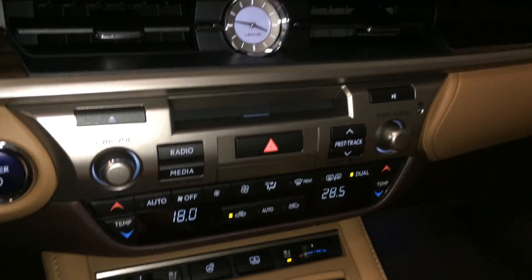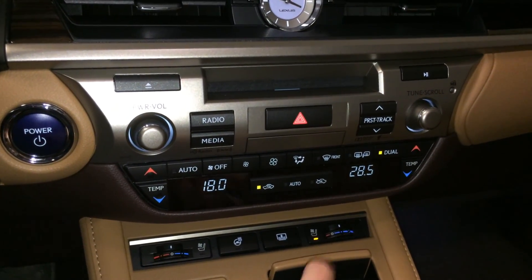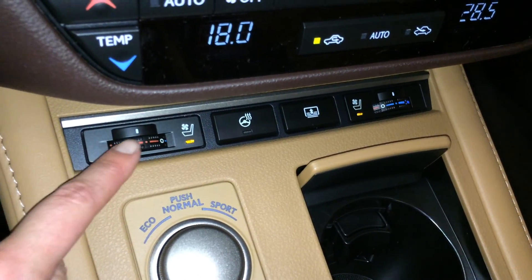LED illuminated analog clock and shortcut buttons for climate. You have dual zone AC, front and rear defrost, heated side mirrors, heated steering wheel, and heated and ventilated front seats with 3 settings.